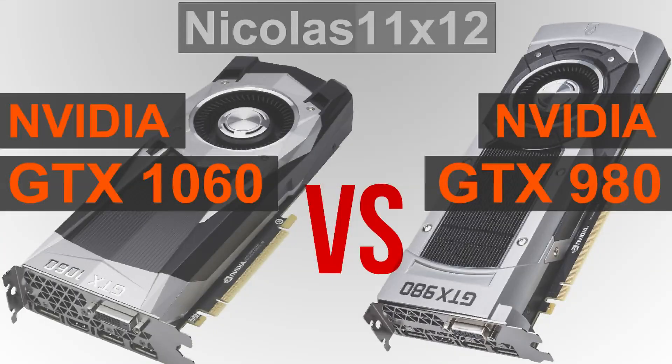The NVIDIA GTX 1060 at the time of this video comes in at a much lower price than the GTX 980 does. There's a very significant price gap there, but does that also translate to the offered performance? Straight to the benchmarks we move on.